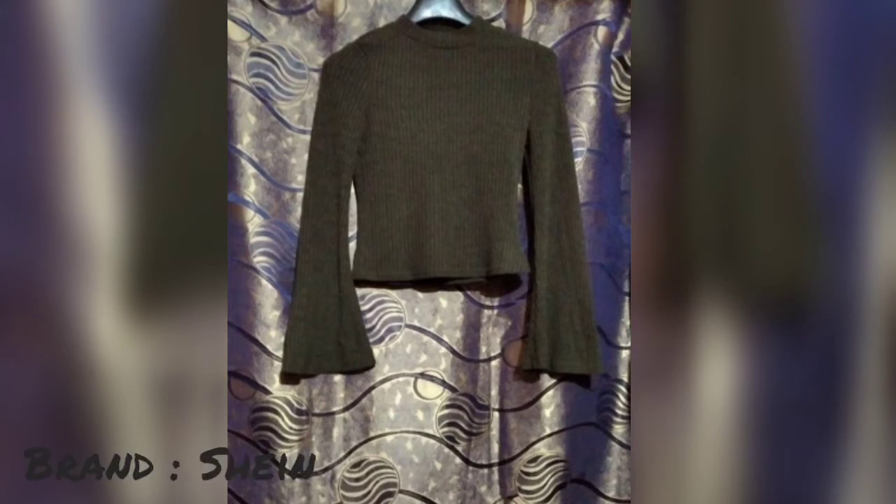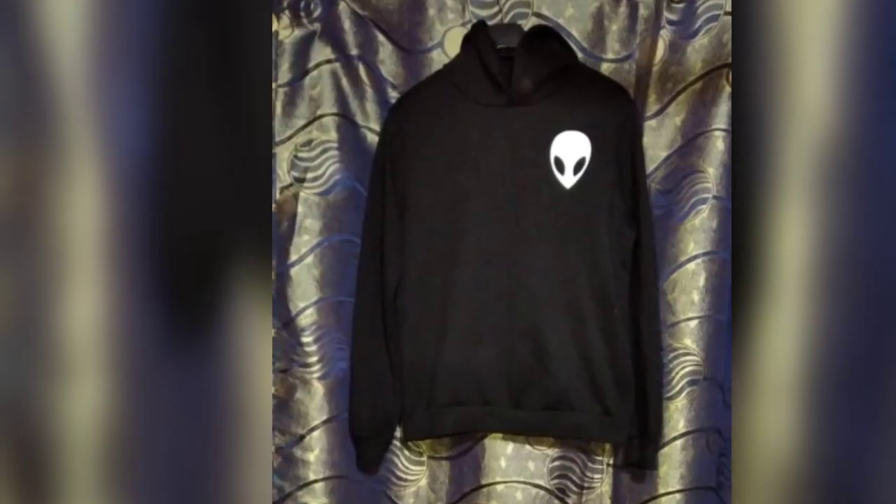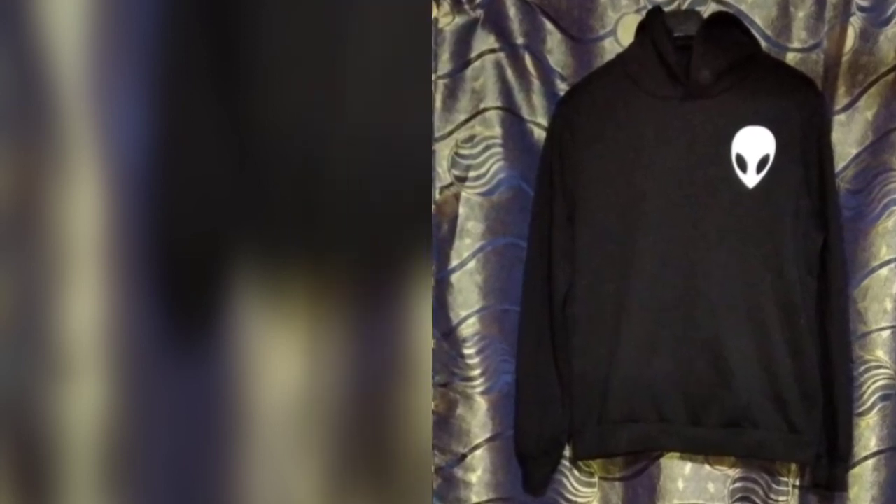This is from the brand Shein — a hoodie with an alien print.